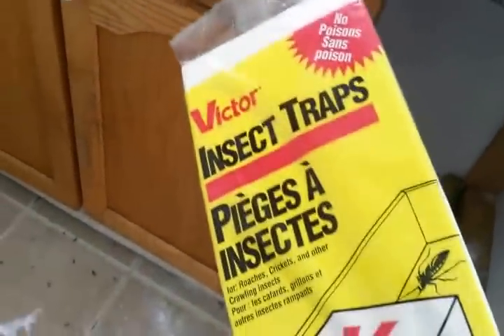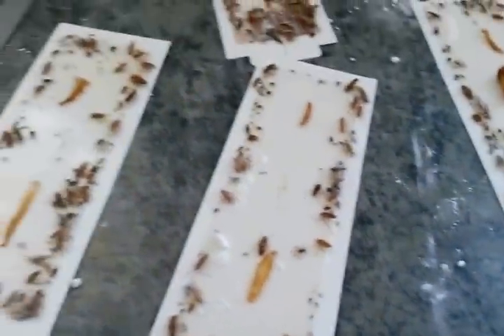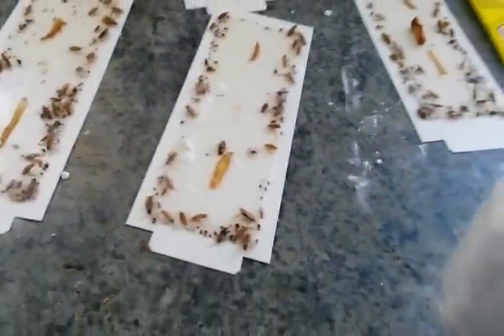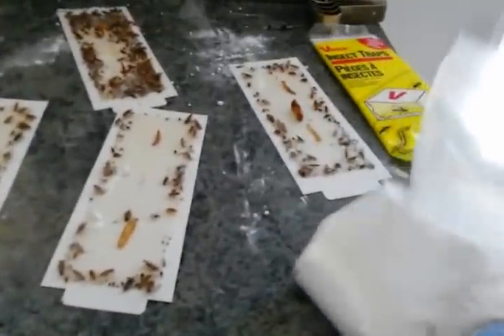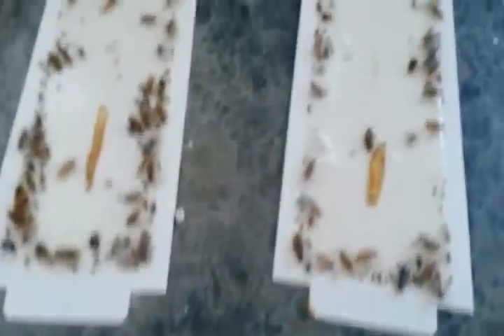I use this pad in order to trap them so they won't get away. The boric acid powder comes in a package. You could buy it for around 50 bucks for a pound, plus shipping, and you can use it for a very long time because it only needs a small amount.